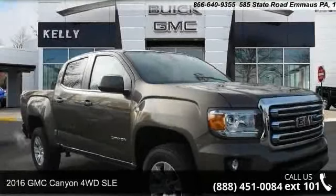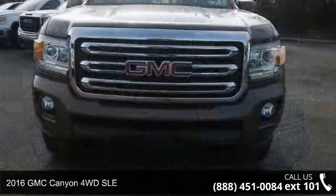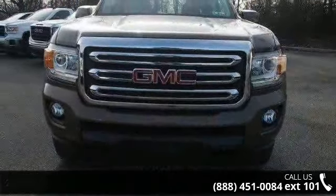Presenting the 2016 GMC Canyon. This may be the set of wheels you've been looking for. Enjoy these notable features.